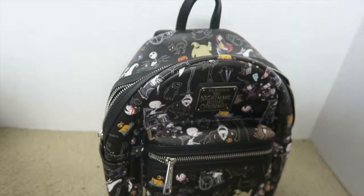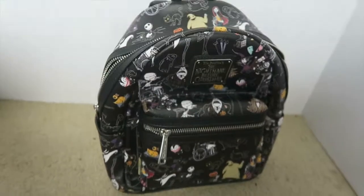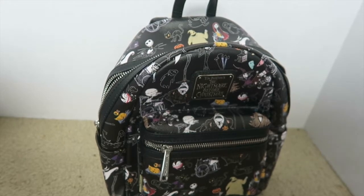It's my new favorite bag now! I don't know how much stuff will be able to fit, but I will figure that out. Thanks for watching and I'll see you guys in my next video!